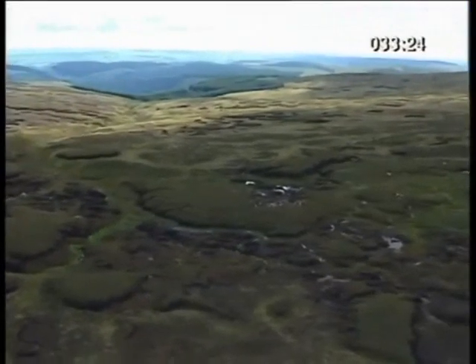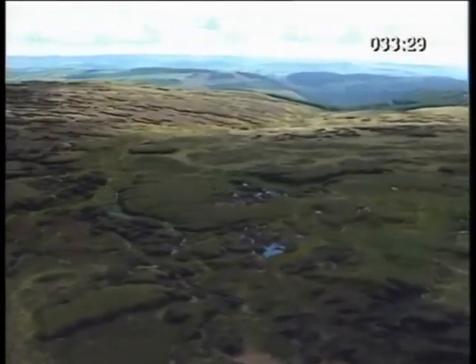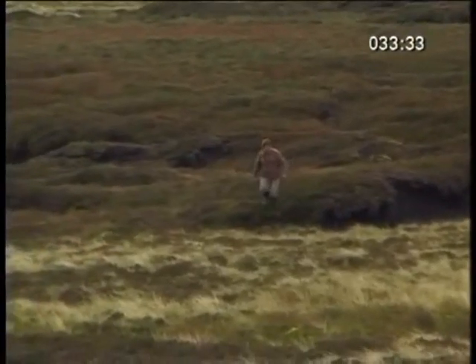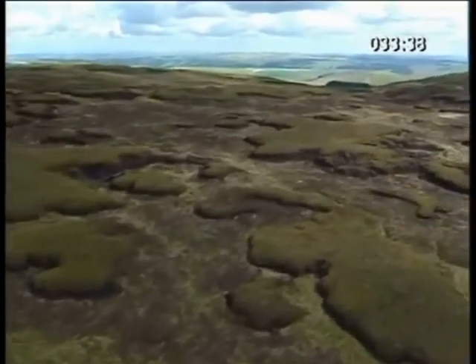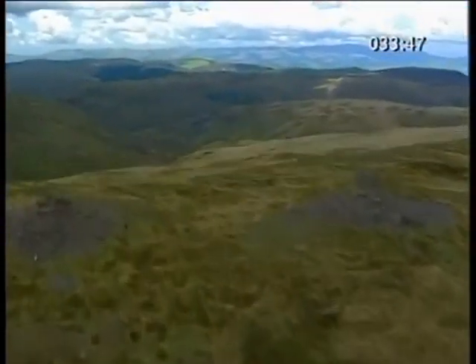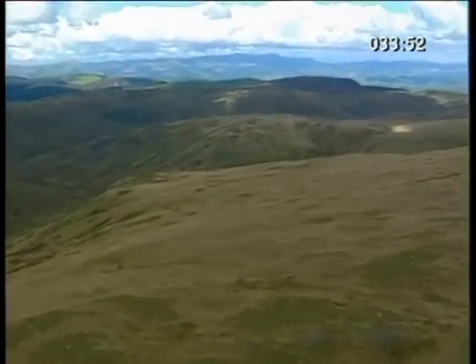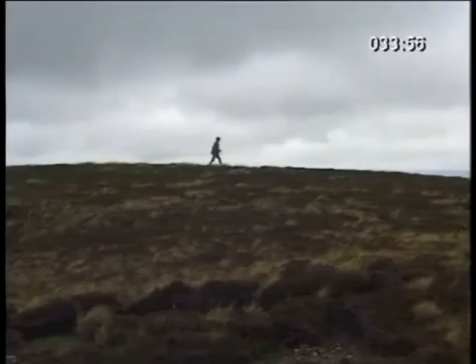Almost 80% of UK rivers start in soggy moorland like this. These are the Plynlimmon Hills in mid-Wales, 740 metres above sea level — a wild, desolate area which is largely uninhabited. The west coast is just 20 kilometres away, so this part of the country gets the full force of depressions coming in from the Atlantic. It receives over 2,500 millimetres of rainfall every year, making it one of the wettest parts of Britain.